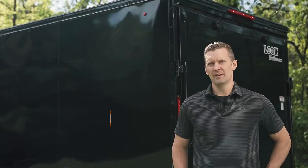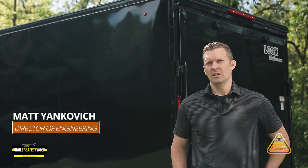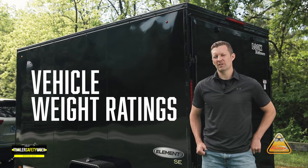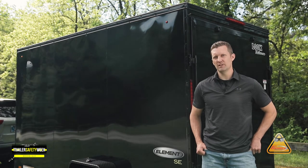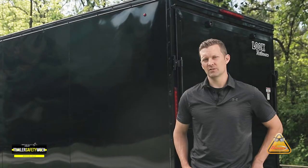My name is Matt Yankovich. As a part of NATM Safety Week, we're going to be talking about GVWR — Gross Vehicle Weight Ratings. We'll cover how to find your trailer's GVWR, how we as a manufacturer assign that value, and how that value corresponds to your tow vehicle.